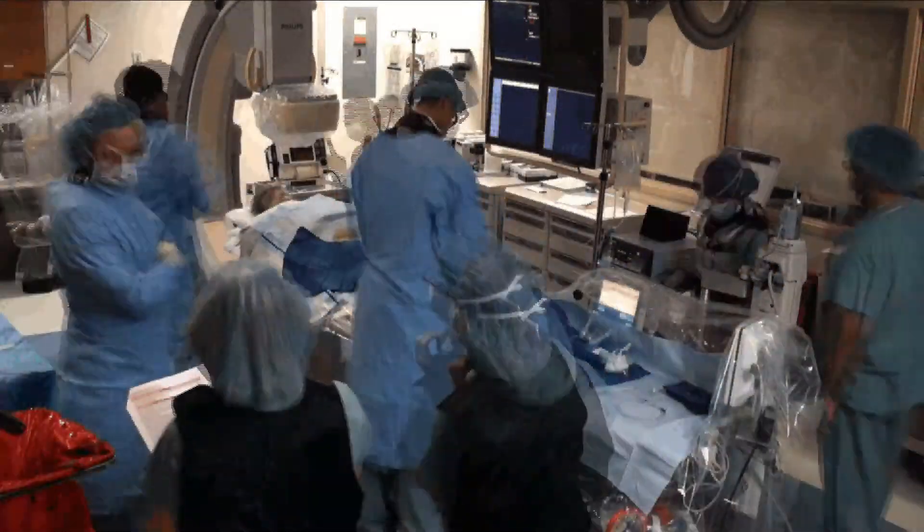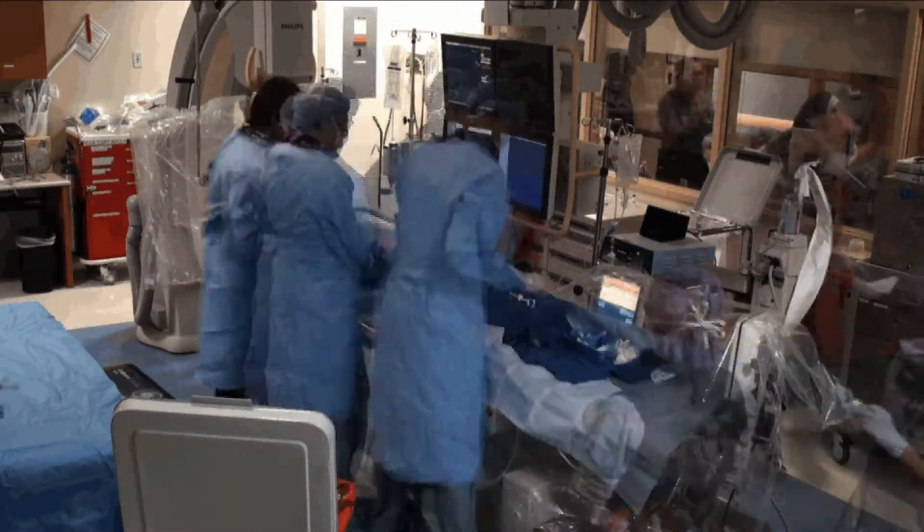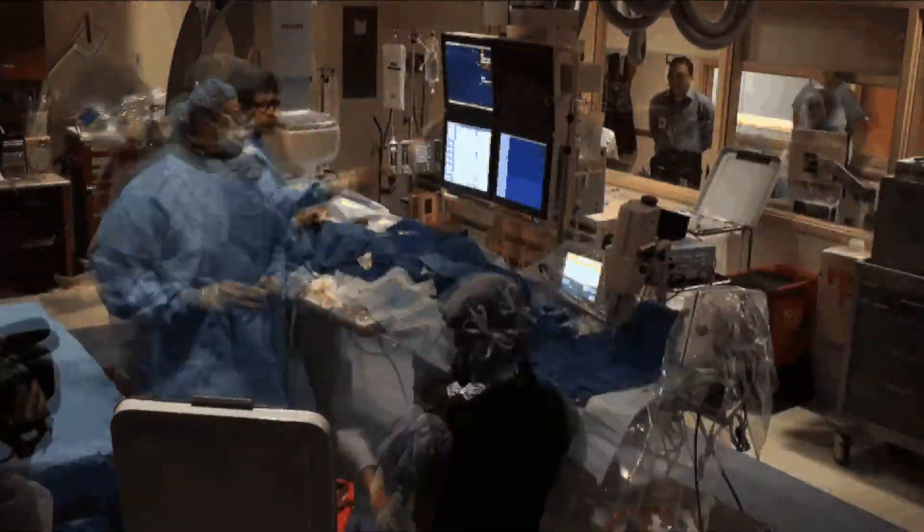A new investigational procedure being conducted at Tampa General Hospital could provide an alternative for certain patients with uncontrolled hypertension. If a patient has four or five medications that they're taking, with all the side effects related to that, the goal is to reduce that maybe to one or two medicines. Less side effects, less medications, more homeostasis within the body.